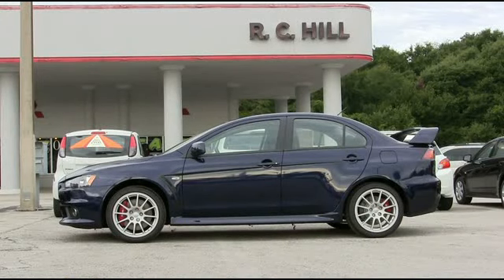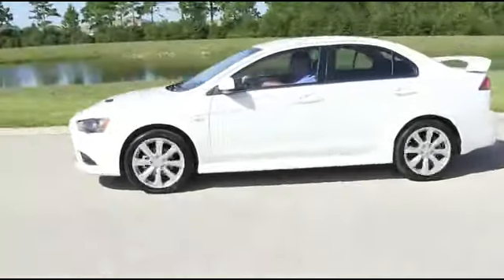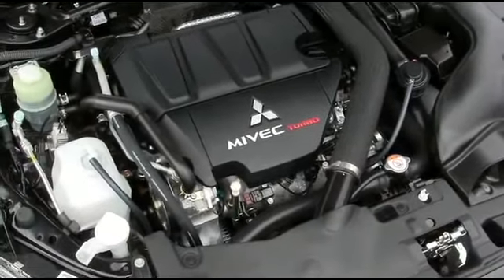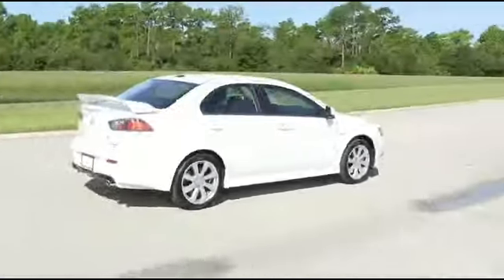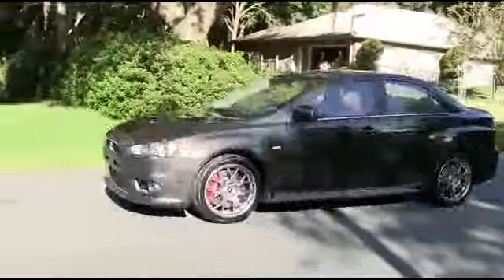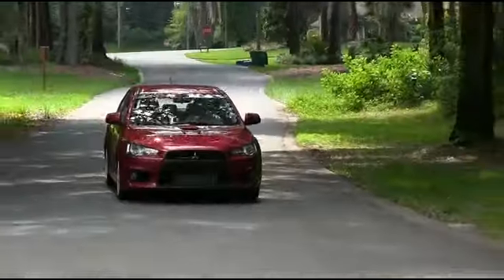RC Hill and Mitsubishi's commitment to innovation comes from nearly a century of building some of the world's best performance automobiles. The Rally Art is powered by a 2.0-liter turbocharged intercooled Mivec engine pumping out 237 horsepower with all-wheel control for ultimate handling. The Lancer Evolution boasts the same fire-breathing 2.0-liter turbocharged intercooled Mivec engine that roars with